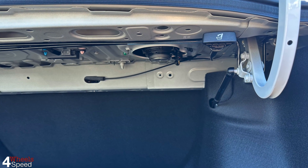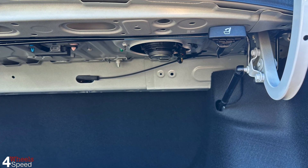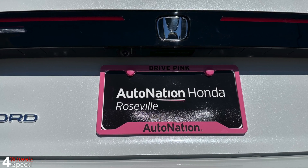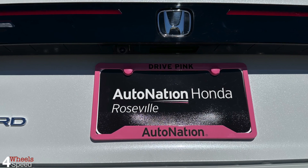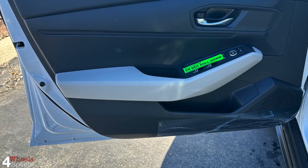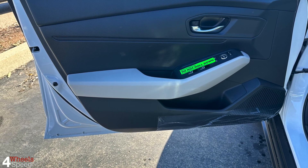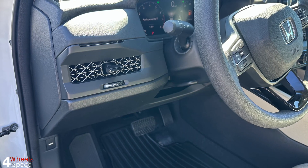The audio system on the base and mid-range cars offers good sound quality. If you need more, the top trim includes a Bose-branded setup that sounds considerably better. That touring trim also gets built-in Google features including Maps, Google Assistant, and integration with your Google/Android ecosystem of accounts and devices. It's also the only way to get a built-in navigation system.